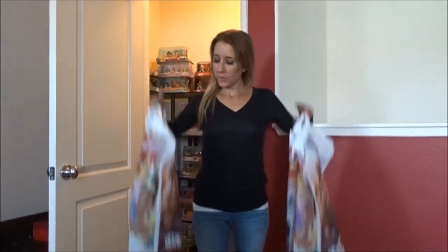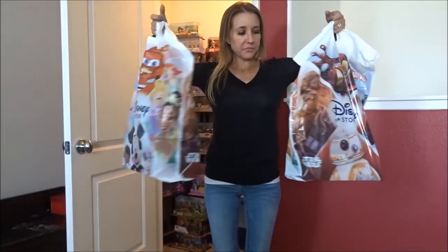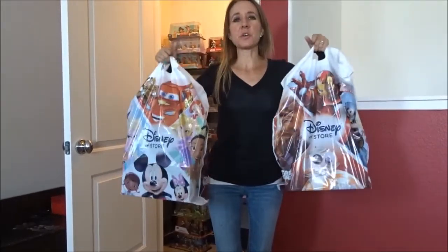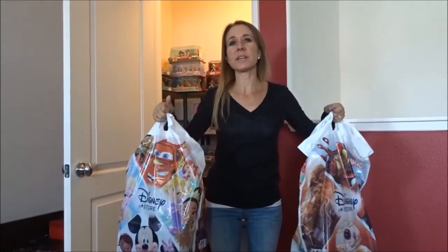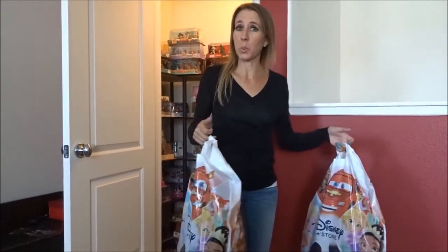Hi guys! So the last couple of times we have been to the Disney store, Bill found some new figurines for his little toy collection. But we haven't had an opportunity to do a video to show them to you, so we're going to do that right now.